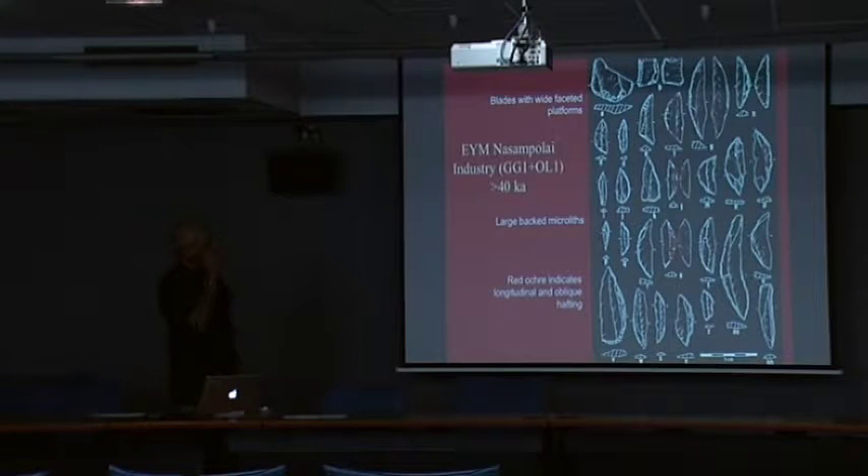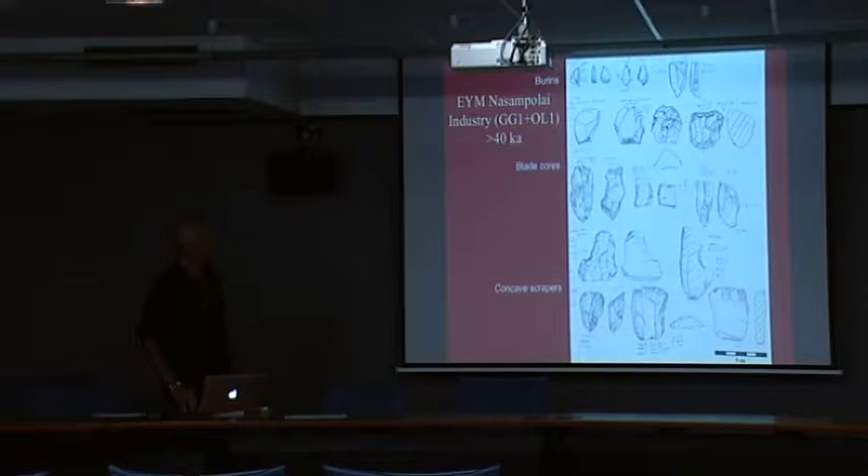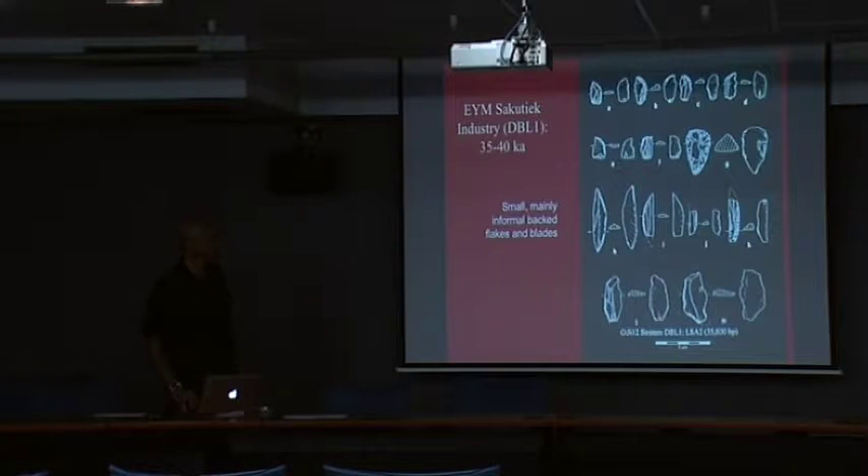Going up to the next level, the entire assemblage consists almost entirely of large backed blades. You can see where red ochre was preserved on some of them. The smallest backed pieces are about 27 millimeters, going up to nine and a half centimeters. They're very thin and very fragile — you can see the cross sections. There are cores and a few other retouched pieces, but hardly anything else but backed pieces, enormous numbers of them.